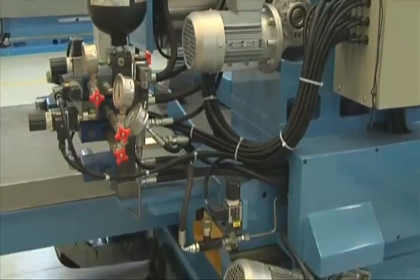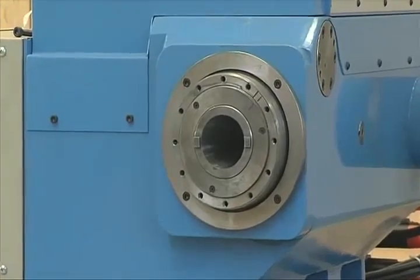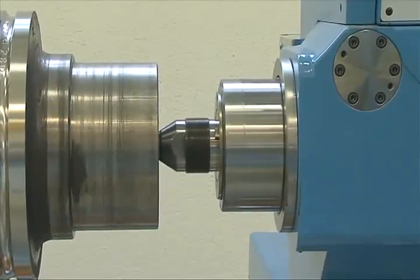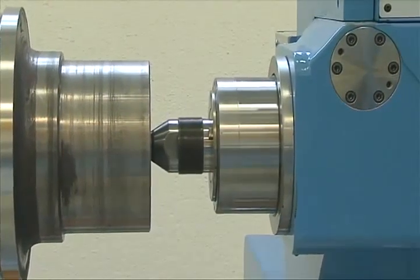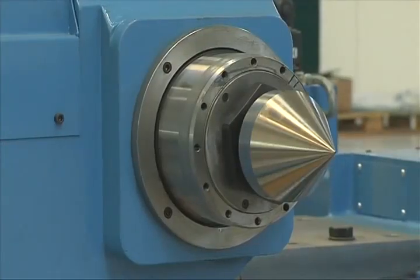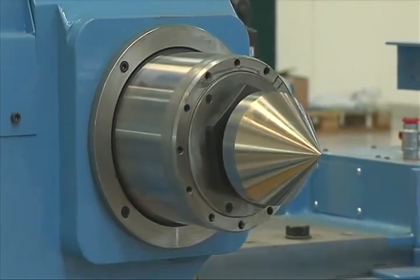Thanks to the four guideways, all of Atomat's lathes include a robust tailstock, having a shaft that rotates on two sets of large bearings located inside the quill for higher stability. The tailstock and quill are both motorised.